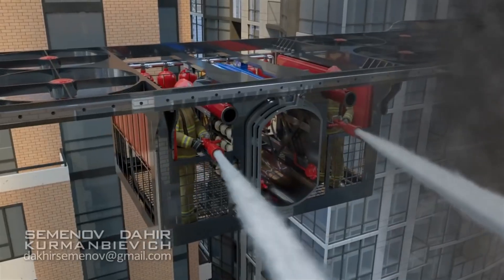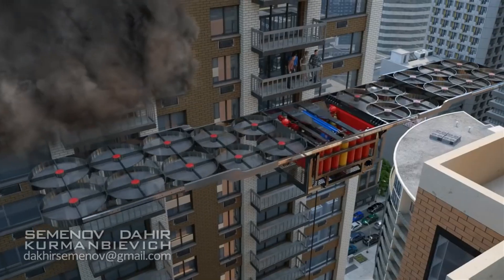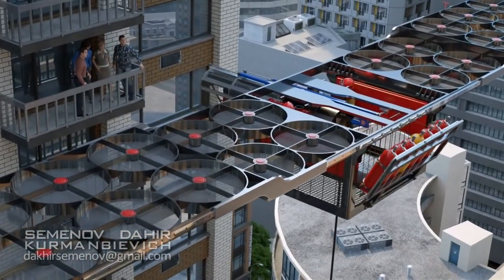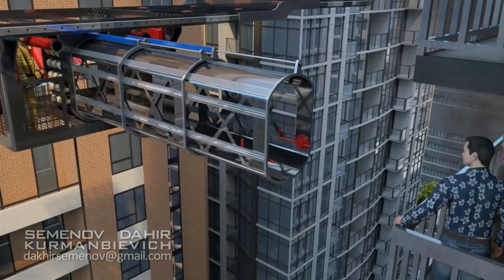Onboard, enhanced firefighting equipment such as high-efficiency water systems, foam, and new extinguishing agents will improve their ability to combat various types of fires, including chemical or electrical blazes.